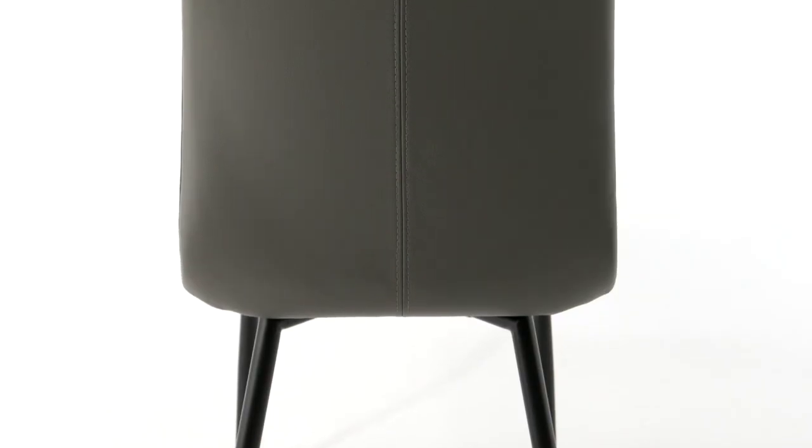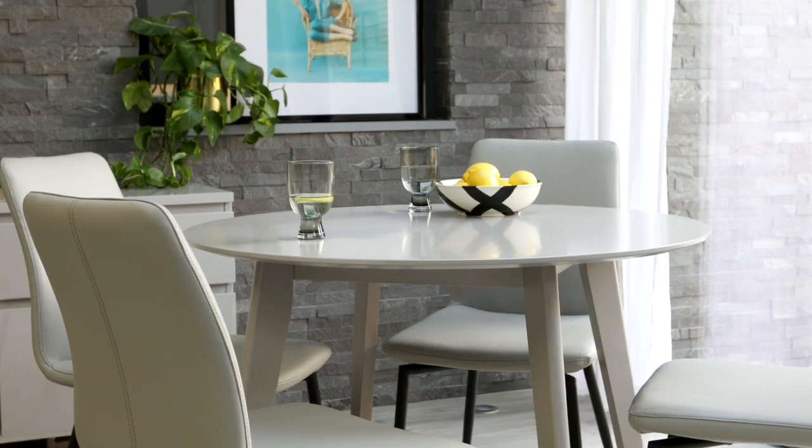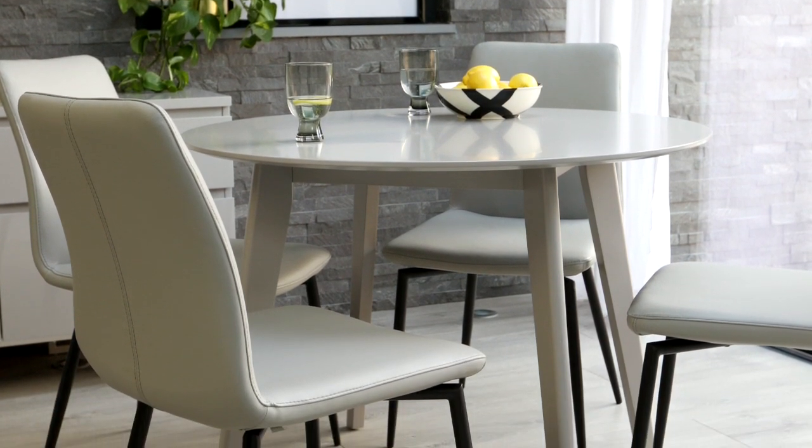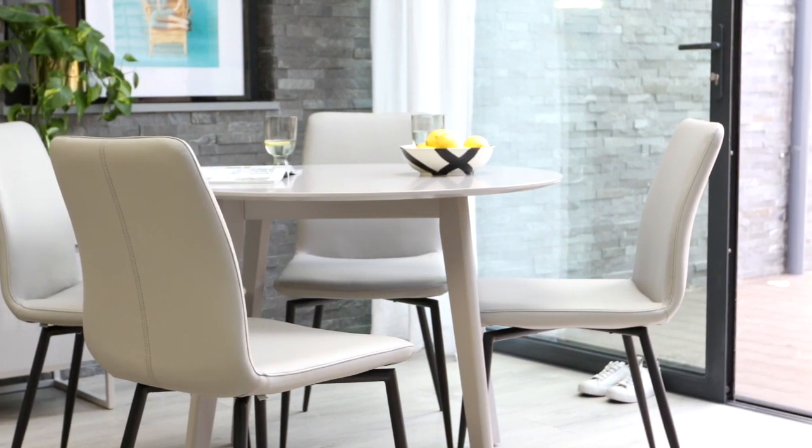The real leather we use on our dining chairs is premium, extremely thick and falls into the top grain leather category. The top grain leather goes through a considerable process to remove any marks and blemishes on the hide to create its uniform appearance and make it more desirable and durable for home furnishings.